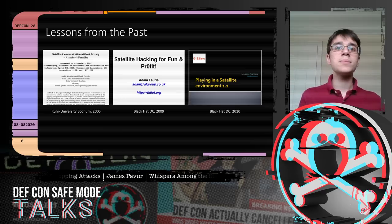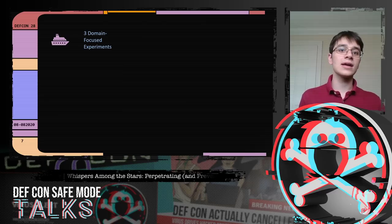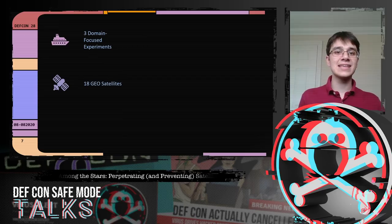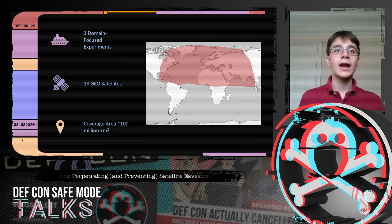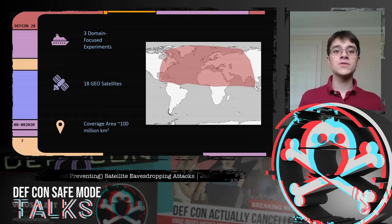We conducted a series of domain-focused experiments looking at real-world users at land, at sea, and in the sky for satellite internet connections. In total, we analyzed signals from 18 satellites in geostationary orbit with a combined coverage area of about 100 million square kilometers — receiving signals from parts of the United States and the Caribbean, China, and India.